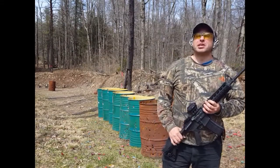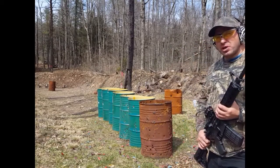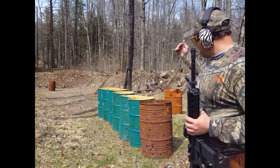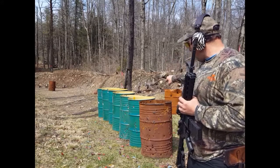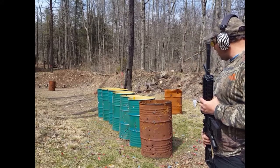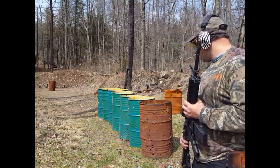Hello everyone, welcome back. Today I'm continuing some penetration tests. Yesterday when I shot these steel barrels, they were about 15 feet apart, and what we saw is that the .223 round pretty much terminated at the third barrel. Today I've got them all together and I'm going to shoot at them to see how much of a difference the spacing makes between the barriers.